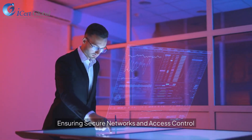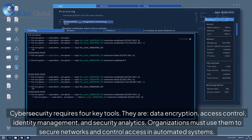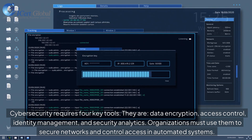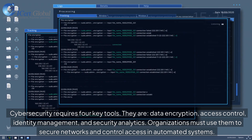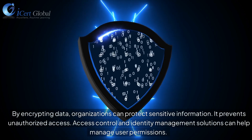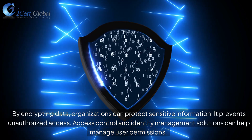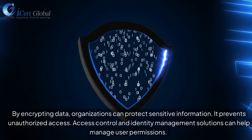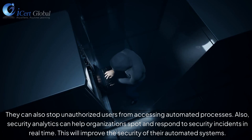Ensuring Secure Networks and Access Control. Cybersecurity requires four key tools: data encryption, access control, identity management, and security analytics. Organizations must use them to secure networks and control access in automated systems. By encrypting data, organizations can protect sensitive information and prevent unauthorized access. Access control and identity management solutions help manage user permissions and stop unauthorized users from accessing automated processes. Security analytics can help organizations spot and respond to security incidents in real time, improving the security of their automated systems.